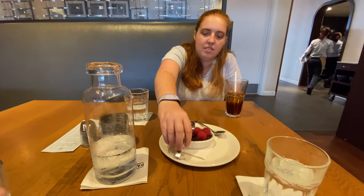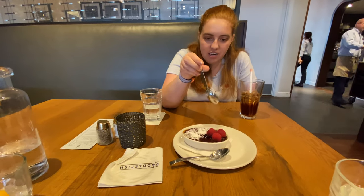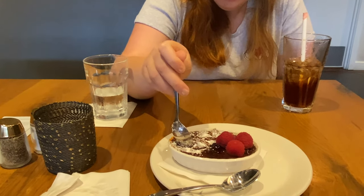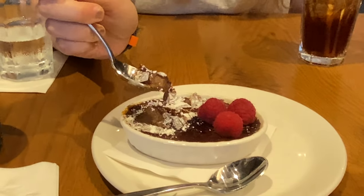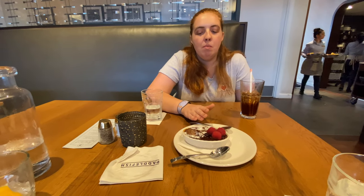The chocolate crème brûlée is here. It looks really good — it's got some raspberries on it. The consistency looks perfect. Ashley gives it an 8.5 because her favorite is still the peppermint crème brûlée, but this is very good as well.